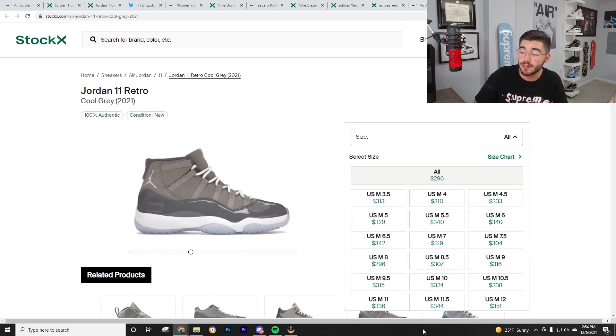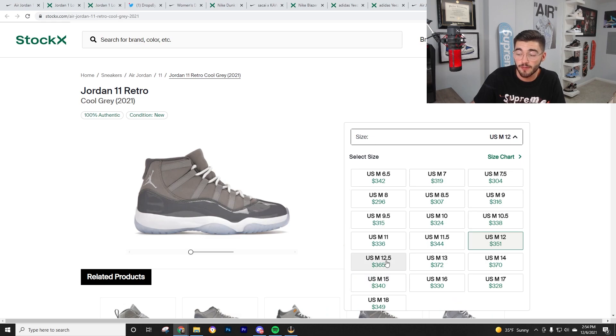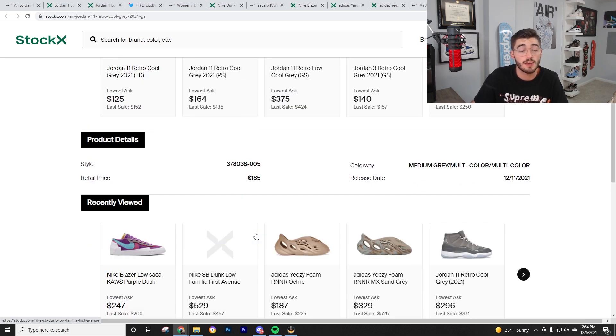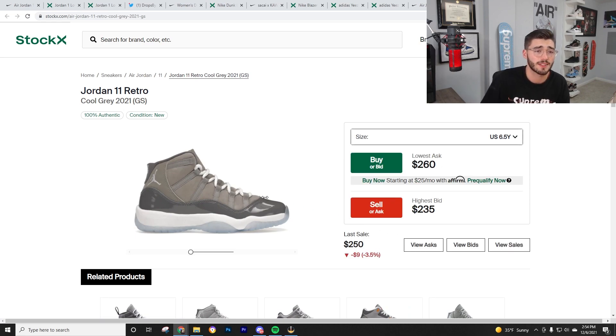I'd probably go with bigger sizes on the Cool Grays — they may be harder to grab but they're definitely worth the money. The hype and demand are there. GS is holding up very well at the $185 price point, so you're making about $80 on those each. I haven't tried selling GS locally — if you guys are doing that let me know how it's going, because local with no fees is always what I'm focused on.